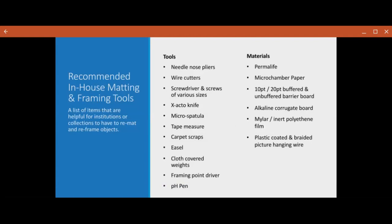Recommended tools: I definitely recommend always having needle-nose pliers, wire cutters, screwdrivers and screws, and nice micro spatulas to help lift things. A tape measure for accurate measurements. Carpet scraps will help hold up frames and prevent scratching your surfaces. Easels are a great way to prop things up when you're unframing something so it's not face down. Cloth-covered weights are really great to help hold stuff down. If you are framing and unframing things, a framing point driver is great. And as I said earlier, a pH pen to help check mats.